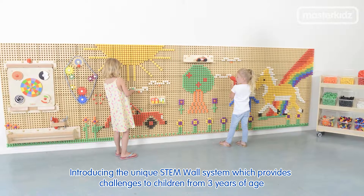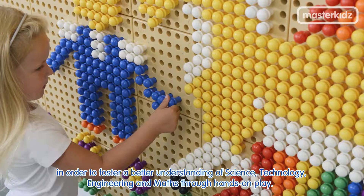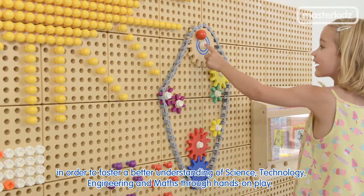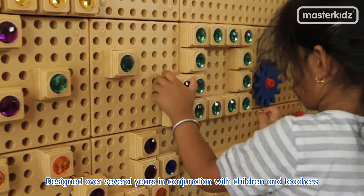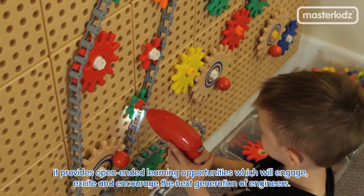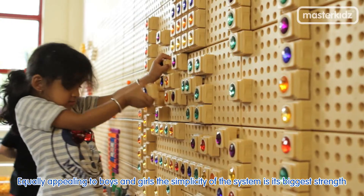Introducing the unique STEM wall system, which provides challenges to children from three years of age in order to foster a better understanding of science, technology, engineering, and maths through hands-on play. Designed over several years in conjunction with children and teachers, it provides open-ended learning opportunities which will engage, excite, and encourage the next generation of engineers.